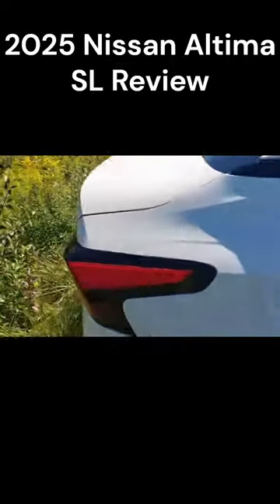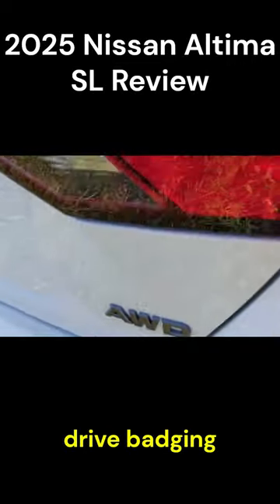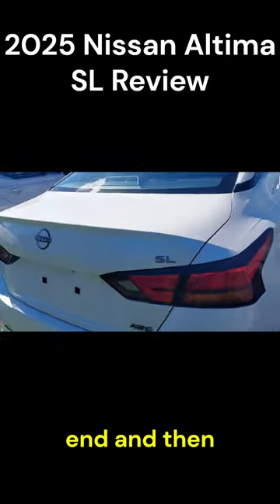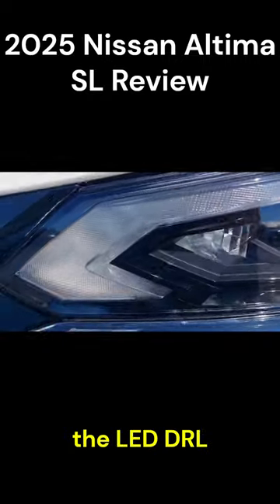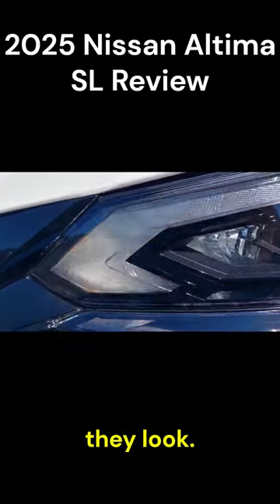It has chrome door handles, LED tail lamps, SL badging, and all wheel drive badging — that's the back end. The LED DRL doubles as LED turn indicators and that's how they look.